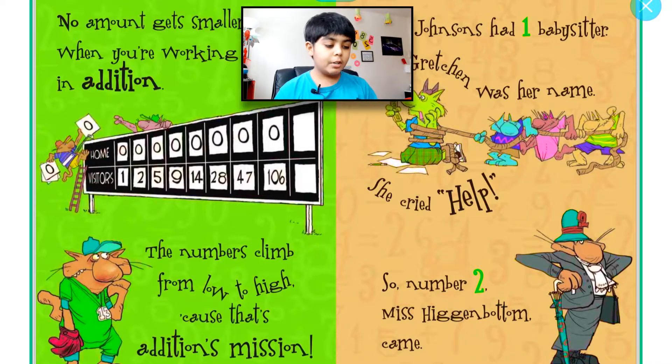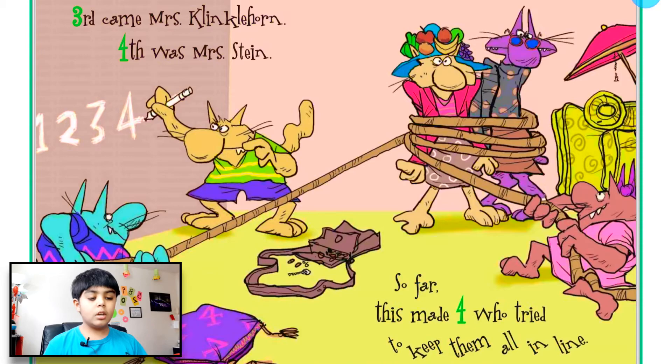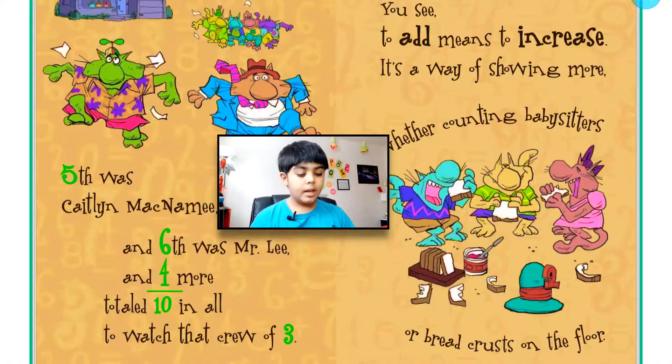The Johnsons had one babysitter — Gretchen was her name. She cried help, so number two, Miss Higginbottom, came. Third came Mrs. Clinkerhorn, fourth was Miss Steen — so far this made four who tried to keep them all in line. Fifth was Caitlin McNamee and sixth was Mr. Lee, and four more totaled 10 in all to watch that crew of three.